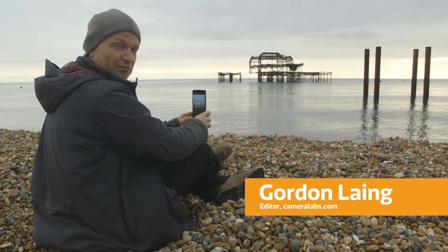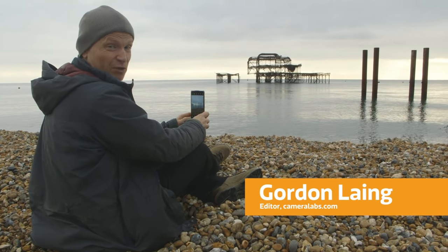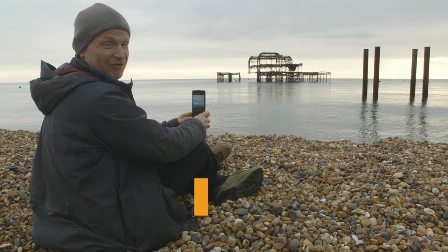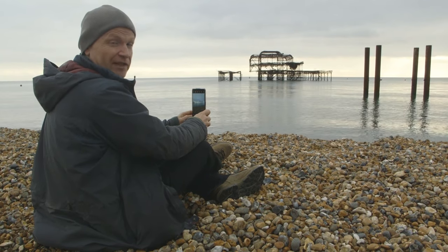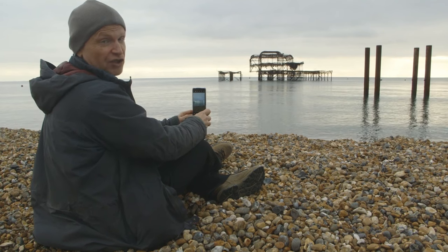When you're at the site of a famous monument, the natural choice for most photographers is to point your camera straight at it, take a picture and then move along. But I always like to try and look at the other things that are around it that might make for a more interesting or at least unique photo.